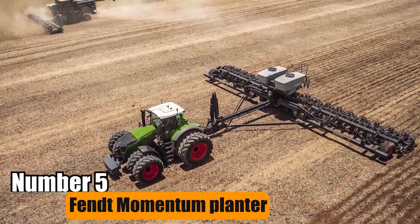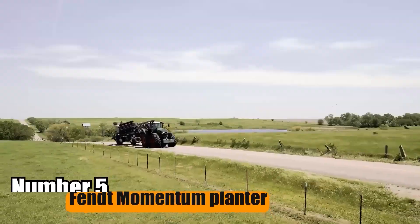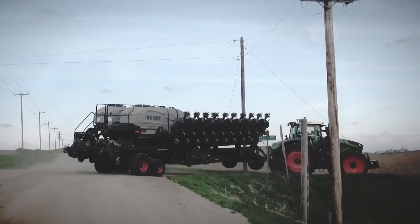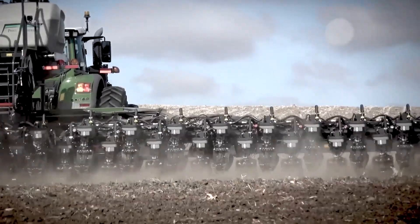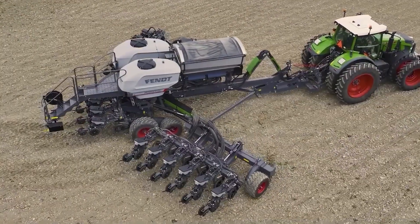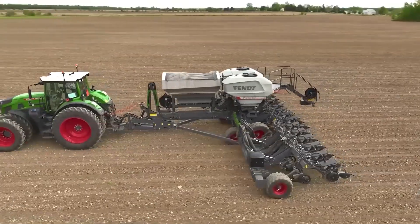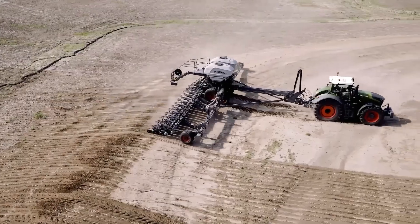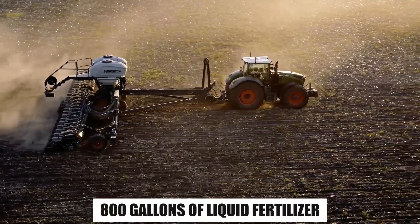Number 5: Fent Momentum Planter. AGCO's Fent Momentum Planter, suited for medium to small farms like those with 1,000 acres, features optimal seed depth and spacing. Its vertical contouring toolbar adapts to field topography, and smart frame technology ensures precise planting. The planter carries 100 bushels of seed and 800 gallons of liquid fertilizer.